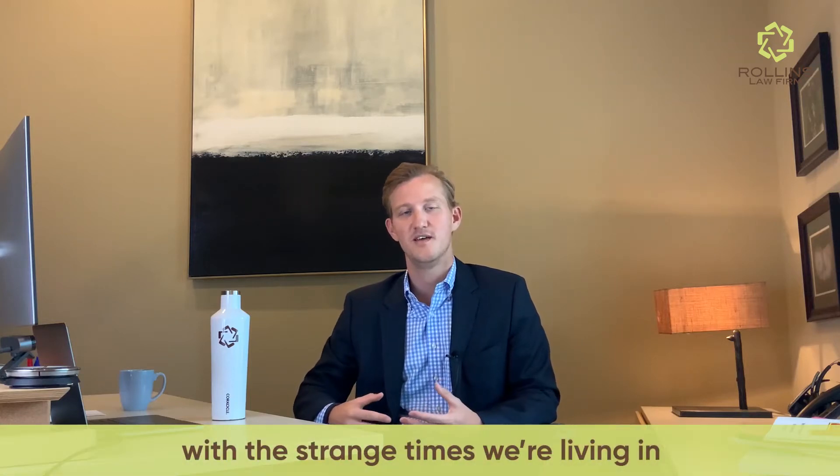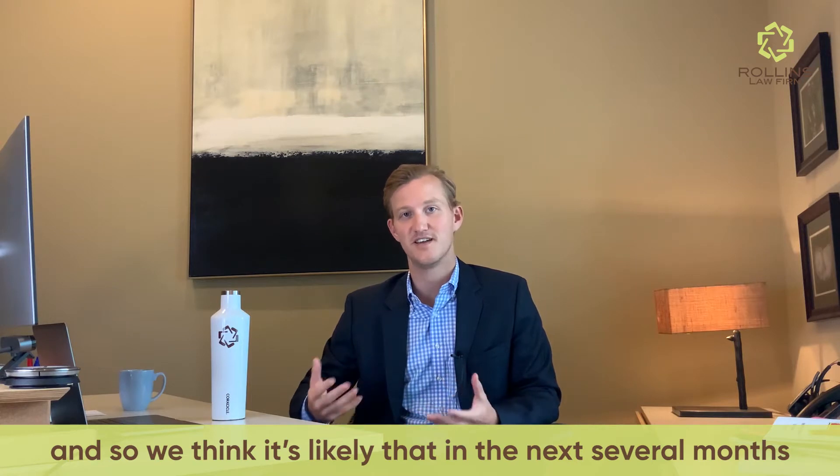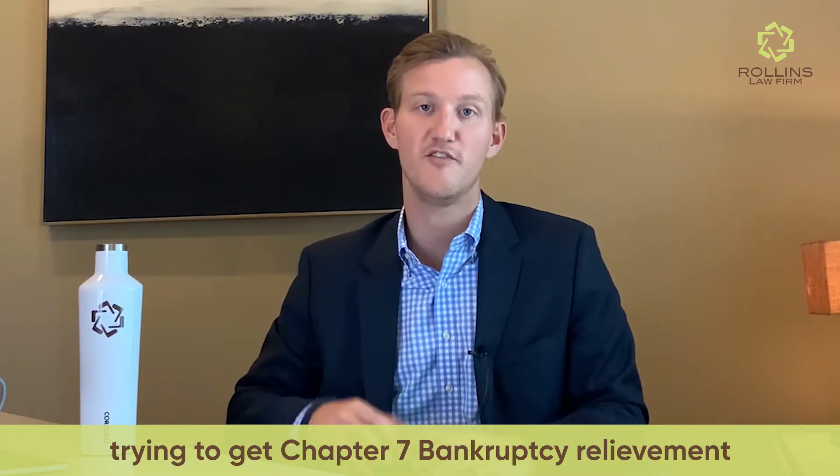With the strange times we're living in, there are a lot of people struggling financially, and so we think it's likely that in the next several months, there's going to be a lot more people than normal trying to get Chapter 7 bankruptcy relief. I've made this video just to explain how Chapter 7 works.